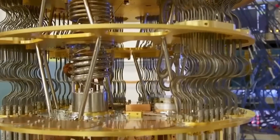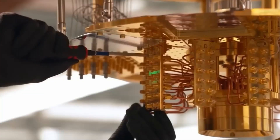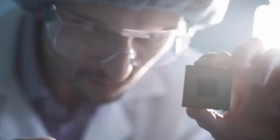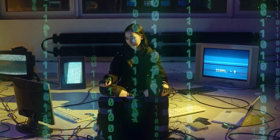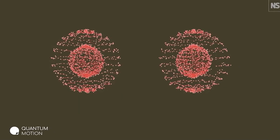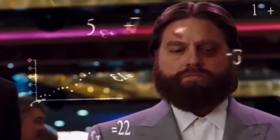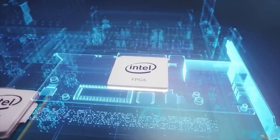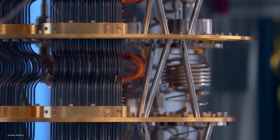On the other hand, quantum computing is different and mind-boggling. It doesn't follow the usual computing methods we know. Instead, it uses binary codes that can be active at the same time. This allows something called superpositioning and entanglement, which means it can analyze and solve problems in ways that regular computers can't. It's all based on the laws of quantum theory and physics.